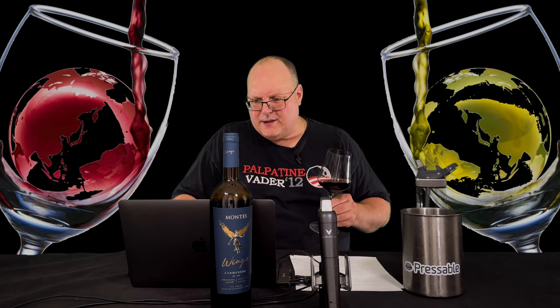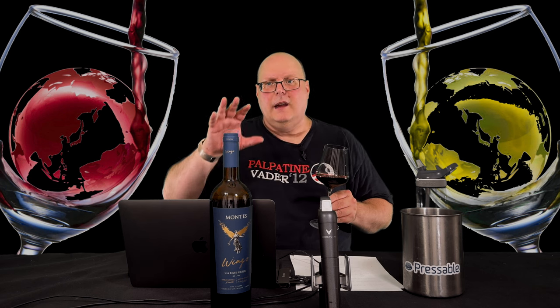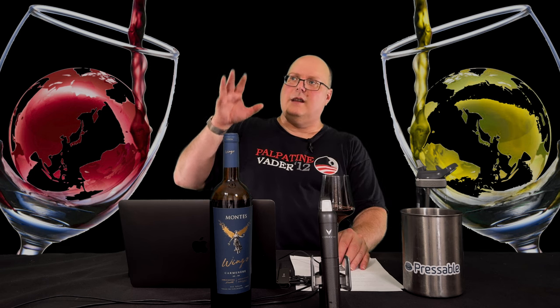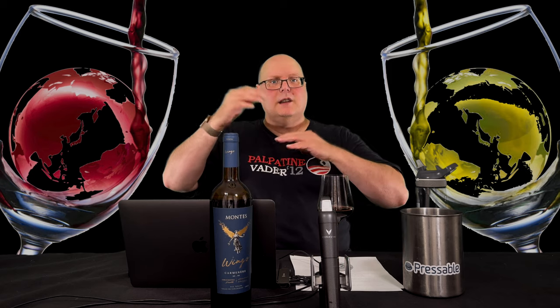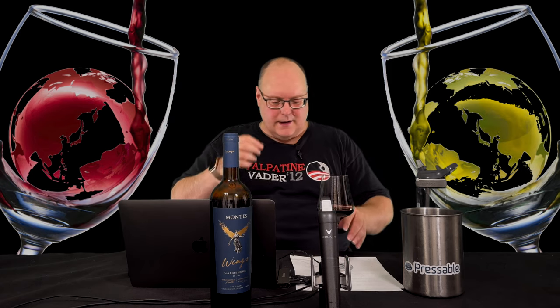We had a lot of maceration — 12 to 22 days. What I mean by total maceration: the juice sat on the skins for a total of 22 days, but there were different things going on in that process. Some of it was fermentation, some of it wasn't.